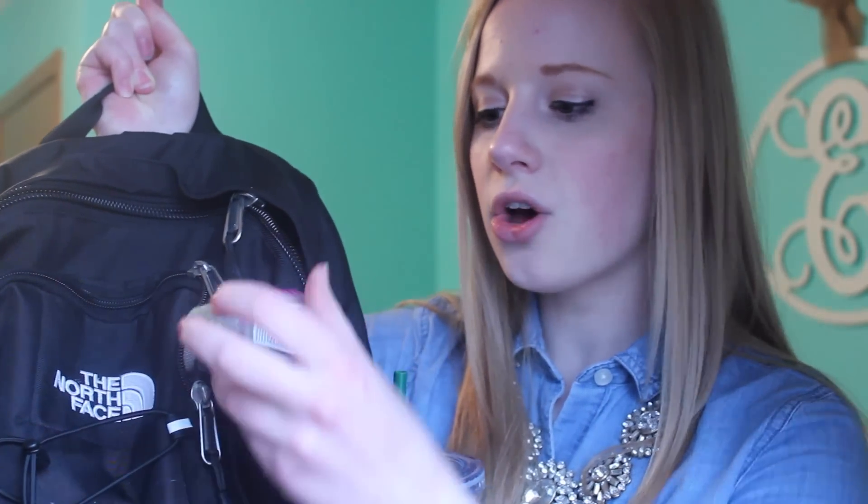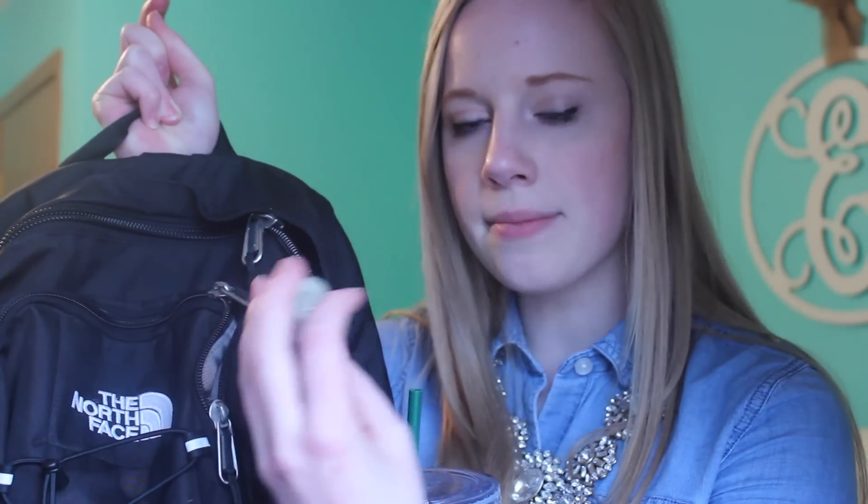Right here on the outside I have this little hand sanitizer in coconut lime verbena with this little hand sanitizer pouch — it's really cute and I love it. A little disclaimer: my sister is practicing her piano lesson right now so if you hear any piano music, I apologize.